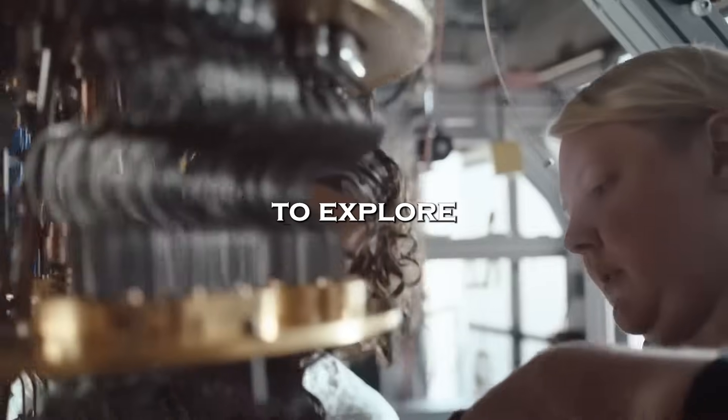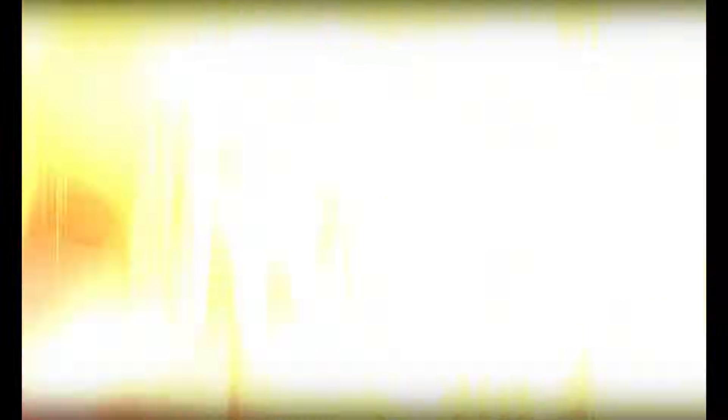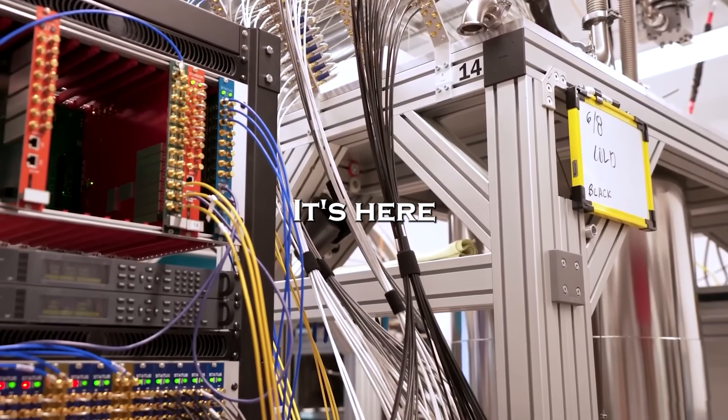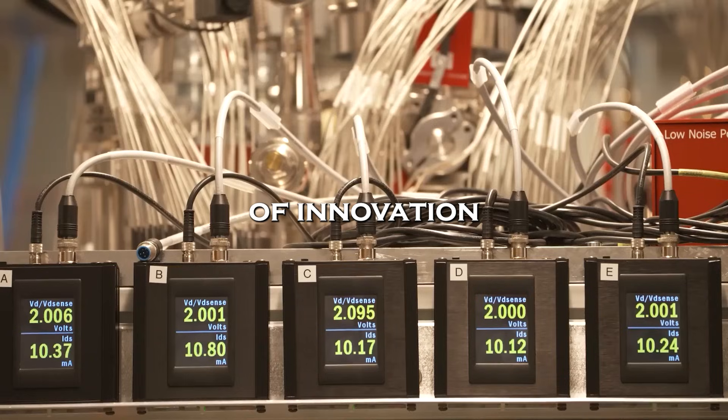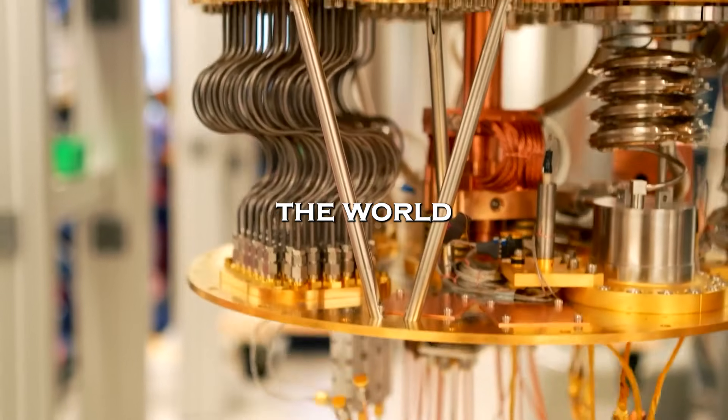As we continue to explore this exciting frontier, one thing is clear: the age of quantum computing is no longer a distant dream. It's here. It's now. And it's rewriting the rules of innovation. Stay tuned as we track Willow's journey and uncover the next breakthroughs that could shape the world as we know it.